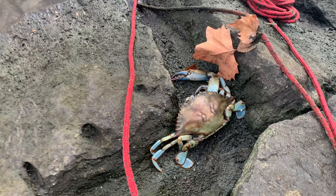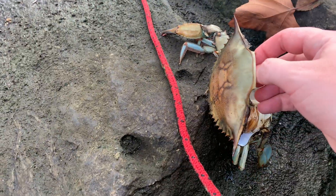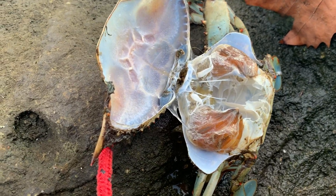After the crab crawls out, its entire hard shell is left behind. And on the inside, nothing is left but the membranes covering the internal organs.